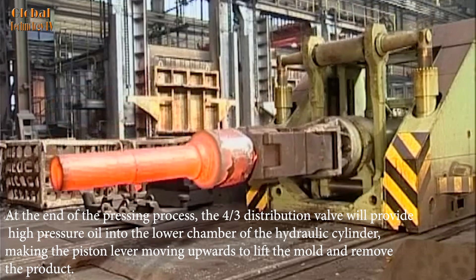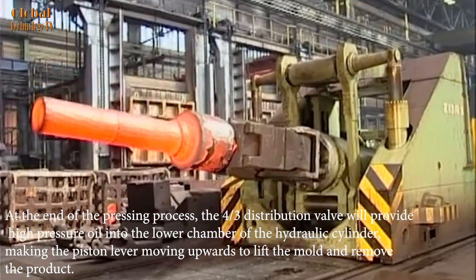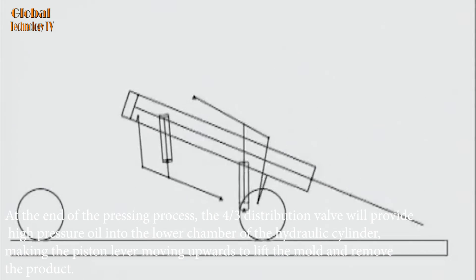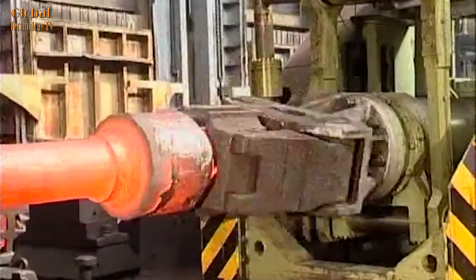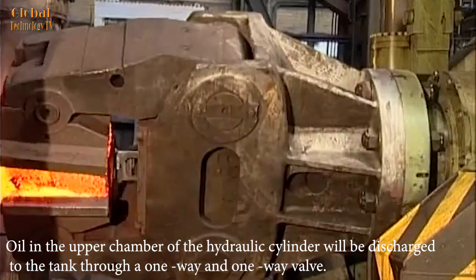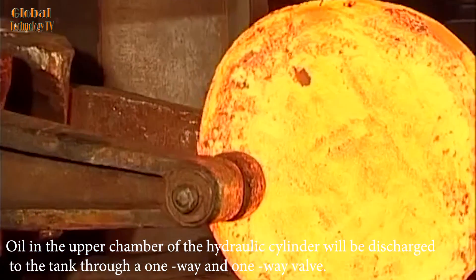At the end of the pressing process, the four-thirds distribution valve provides high-pressure oil into the lower chamber of the hydraulic cylinder, making the piston lever move upward to lift the mold and remove the product. Oil in the upper chamber of the hydraulic cylinder is discharged to the tank through a one-way valve.